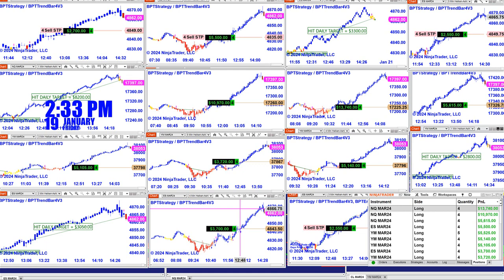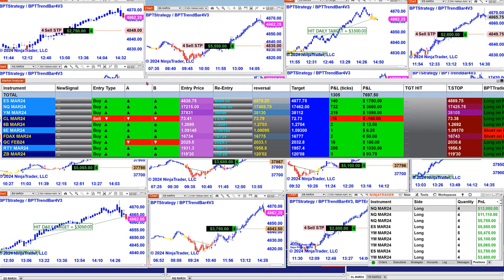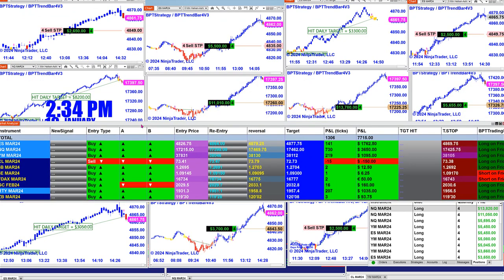It was a really wonderful day. Looking at the market analyzer — it is based on one contract. There are five different automated trades on the ES. On the last entry signal — not the whole day, just the last entry signal — we have 137 ticks into the profit based on one contract.